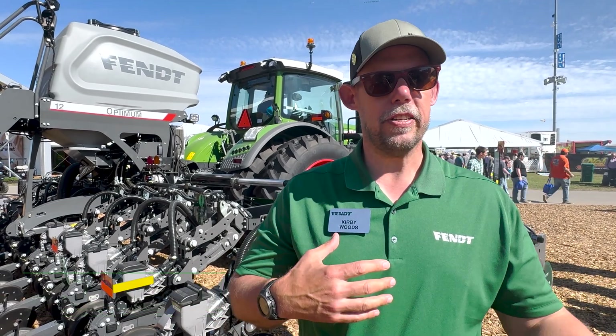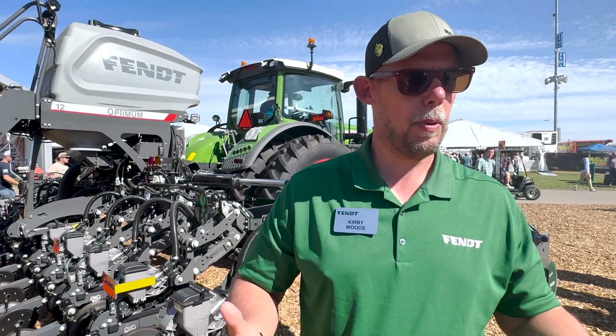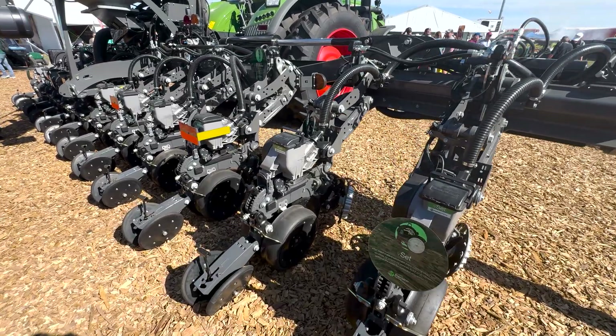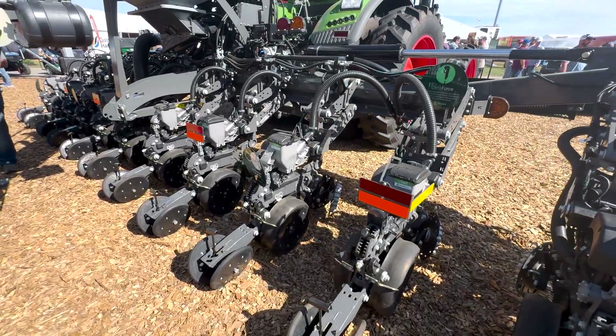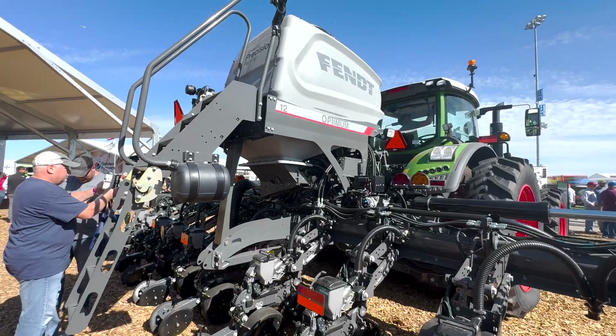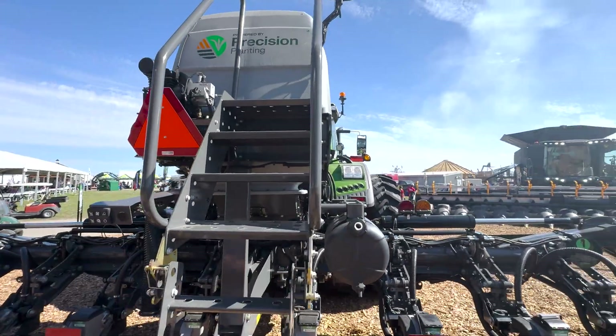What makes it a little bit different from some of the stack fold planters you see from other companies is the flexibility of the Optimum Planter — much like our Momentum Planters, it's designed for all terrain to help keep the row units at the right height and keep the seed at depth. We have a lot of flexibility built into the planter, and the wings can go up and down in parallel so they can really follow the terrain.